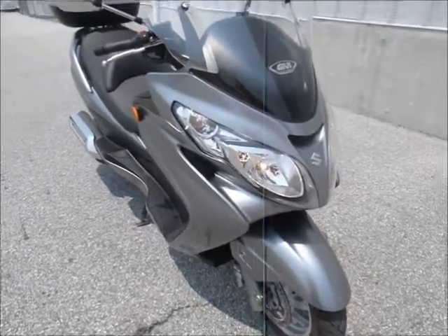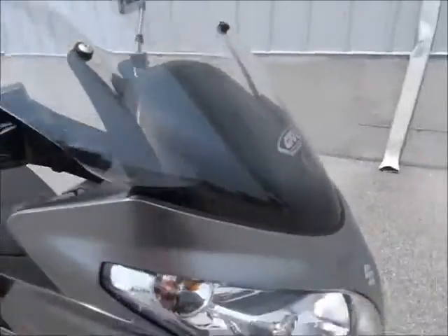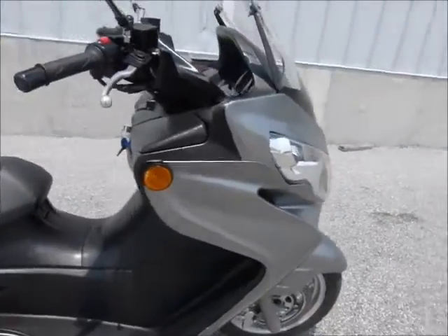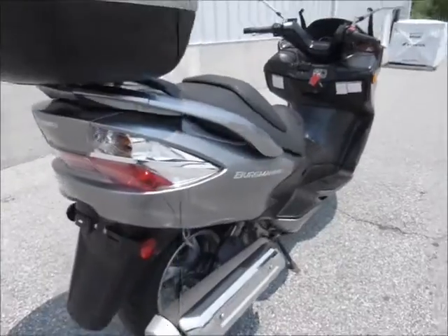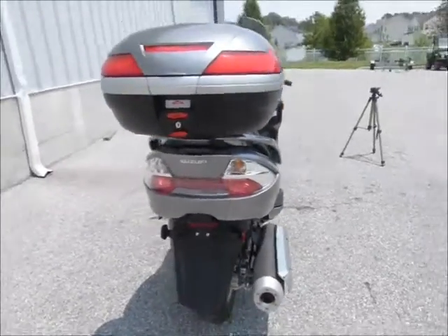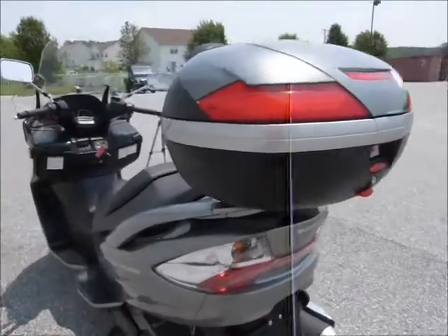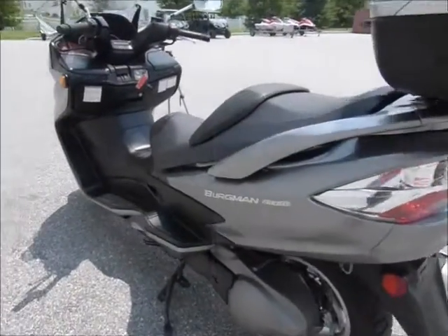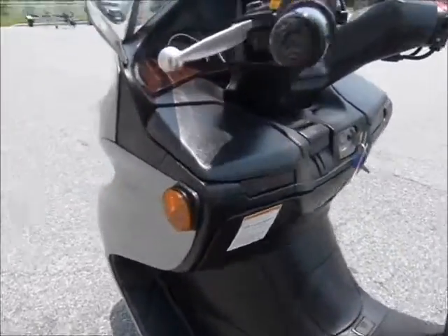The Bergman scooters have a great reputation. This one has a nice GV windshield on it. It has about 12,000 miles on it. It's the 400 model, and it also has a great Suzuki case in the back trunk. In pretty nice shape.